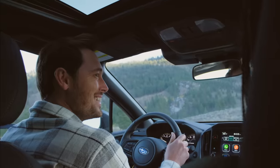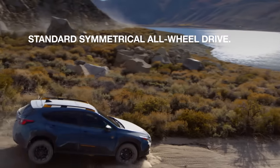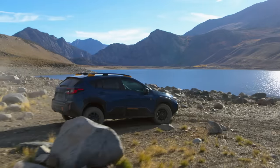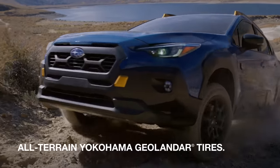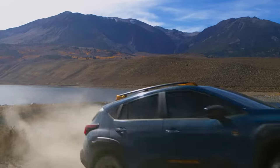Wherever the edge is for you, the Crosstrek Wilderness is built to get you there with legendary Subaru Symmetrical All-Wheel Drive. 17-inch matte black finished wheels with all-terrain Yokohama Geolander tires give you more traction in all sorts of conditions, and they're extra durable for taking on trails others wouldn't dare to.